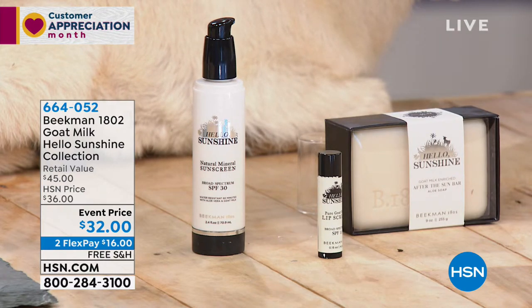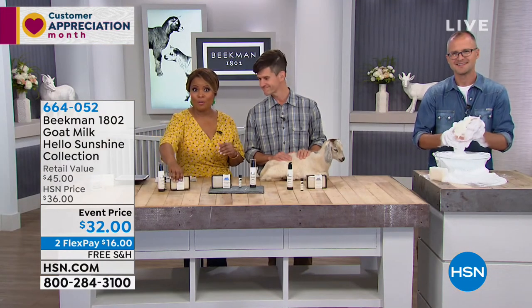You can go to hsn.com to order that one. Brand new — if you'd like to have it, don't forget we've got a special offer available.